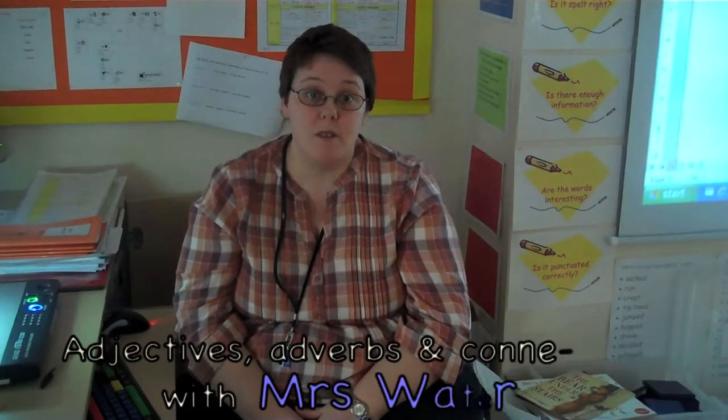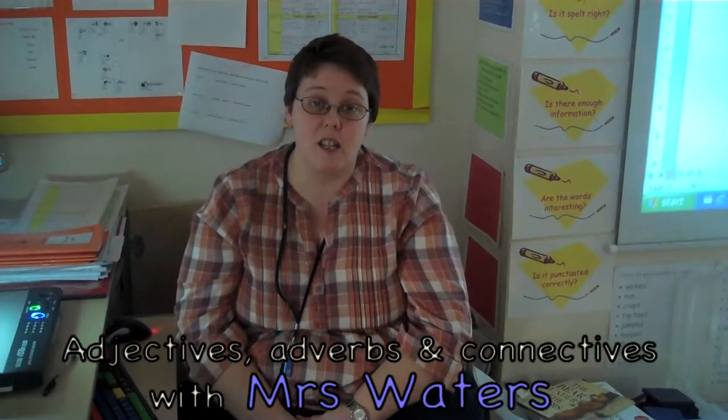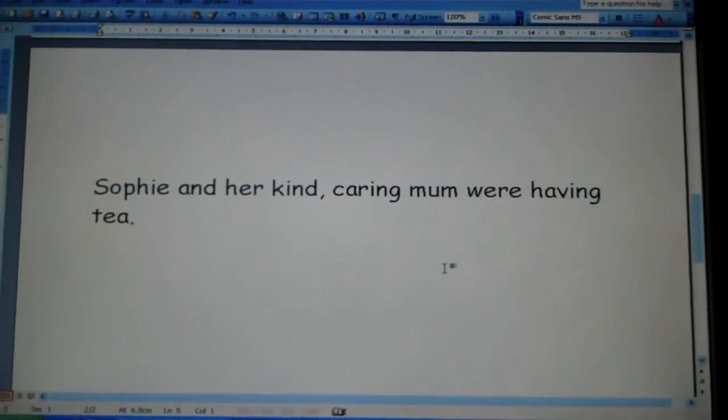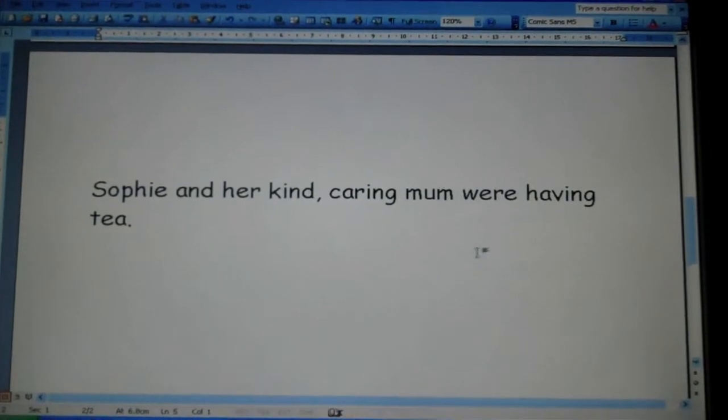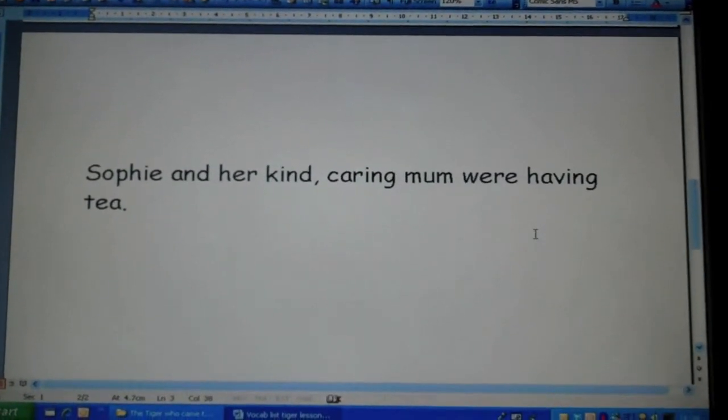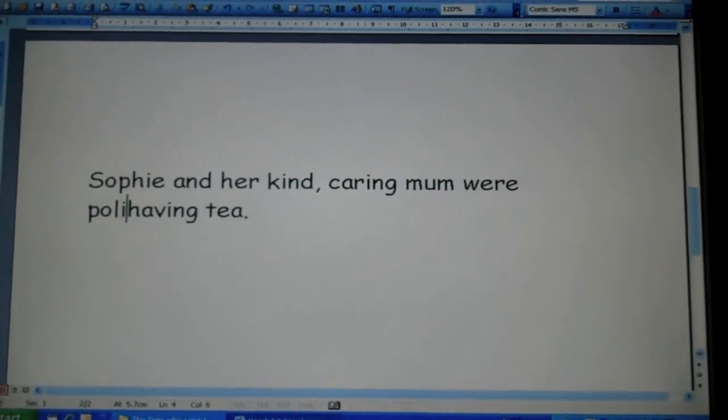Hi, here's a top tip for how to help your child improve their writing in year 2. First, I'm going to add an adverb to describe how they were having tea. So I think that Sophie and her mum were politely having tea.